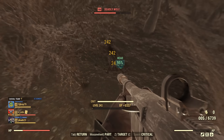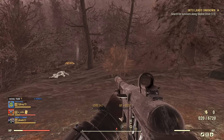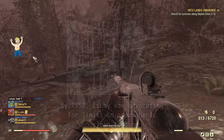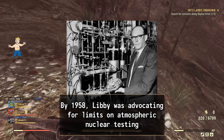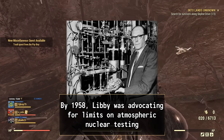The unethical nature of the study — taking tissue samples without consent — cast a dark shadow over what was supposed to be scientific progress. It was a grim reminder of how fear of nuclear devastation could push governments and scientists to cross moral boundaries.